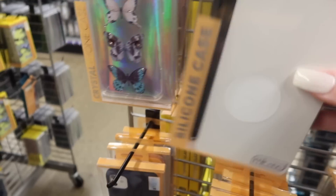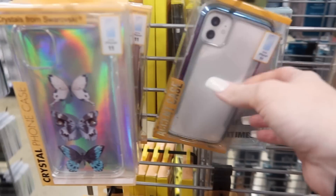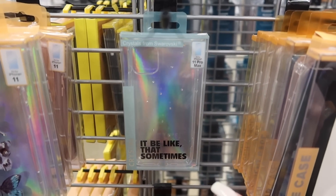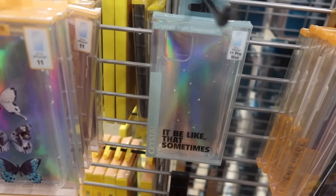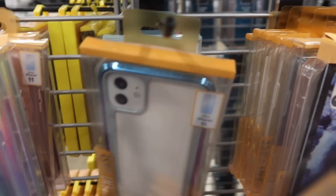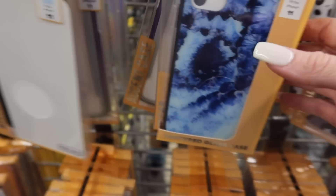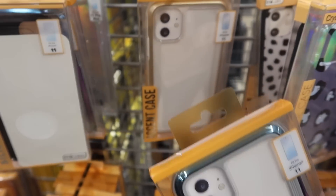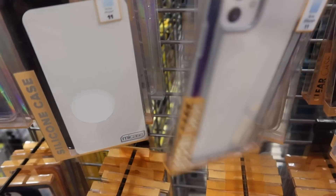There's another accent case, and that one over there is the 11 Pro Max — actually one of us has that case. We're always iPhone case shopping in case you guys didn't know. You guys like our iPhone case shopping videos and iPhone videos, so that's what we're going to continue to do — we want to make the content the people want to see.